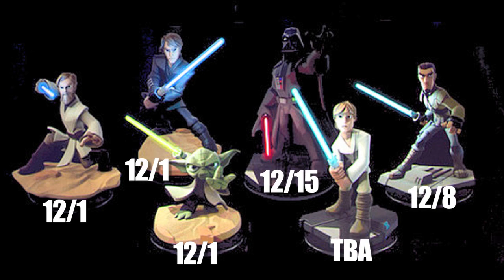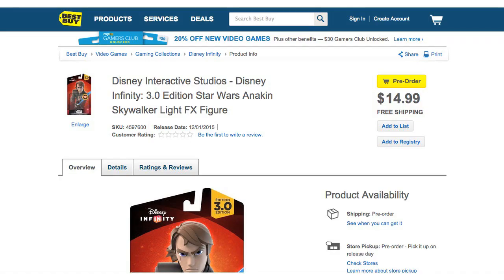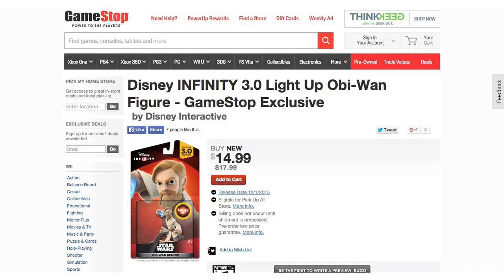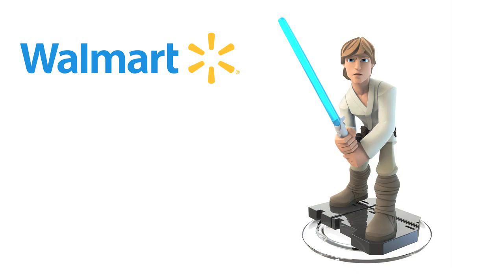They are all priced at $14.99 and here is the information on each figure. Kanan Jarrus is an Amazon exclusive. Anakin Skywalker is a Best Buy exclusive. Yoda is a Target exclusive. Obi-Wan Kenobi is a GameStop exclusive. Darth Vader is a Toys R Us exclusive. And last but not least, Luke Skywalker is expected to be a Walmart exclusive.